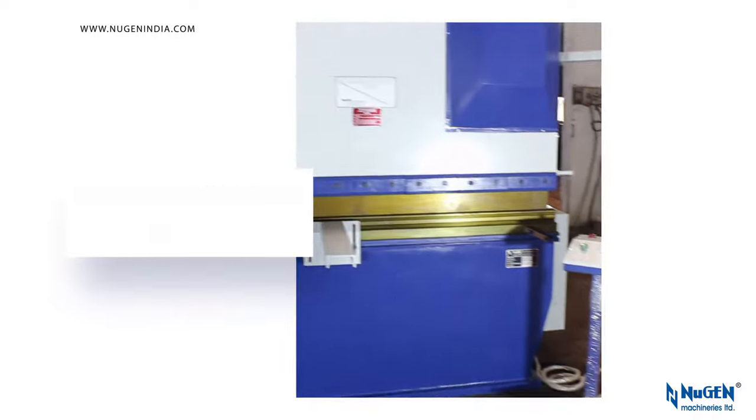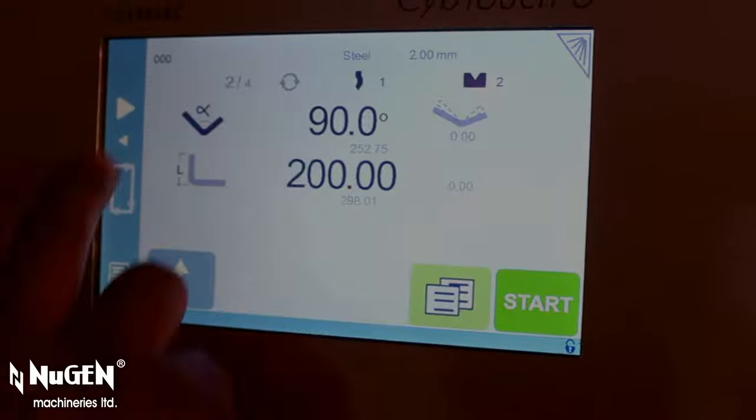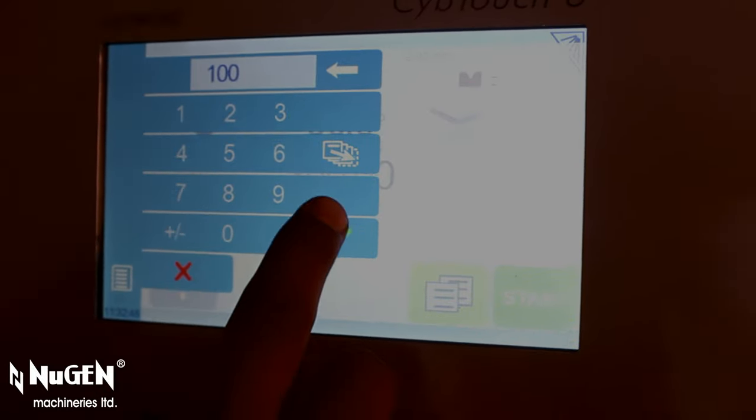The controller memorizes 50 punches, 50 dies, 200 programs, 24 sequences per program, and 10 materials. In order to avoid faults, it allows skipping a step in program.